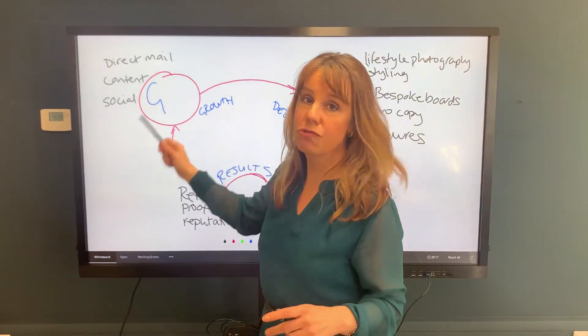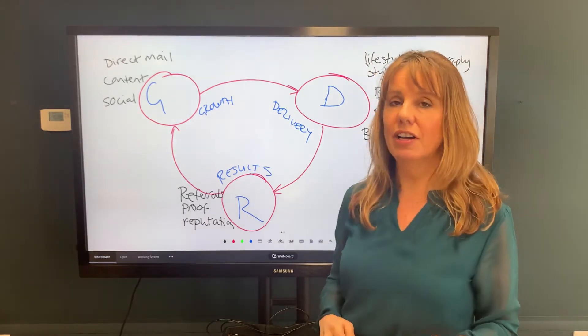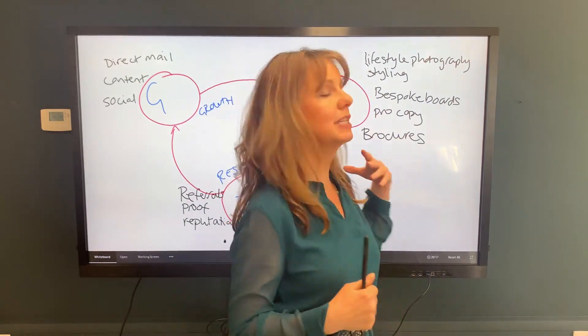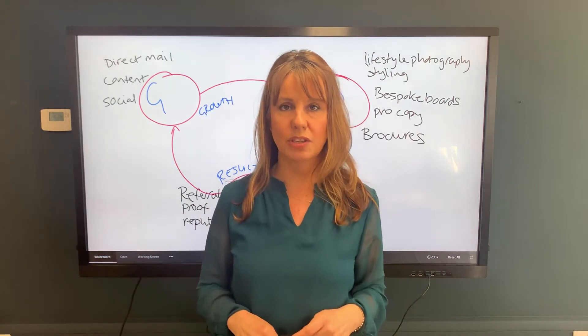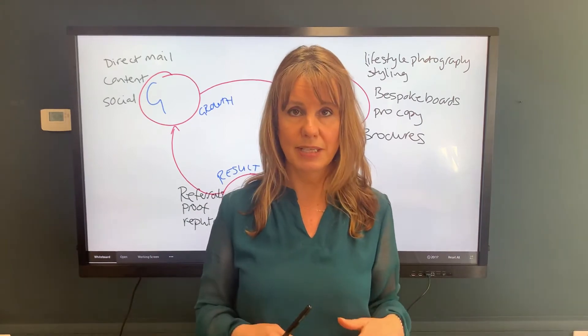Once you've got the growth nailed, what happens is you get into some beautiful homes in your area. You're going to deliver to those beautiful homeowners with lifestyle photography, styling, bespoke boards, pro copy, and beautiful magazine-style brochures. That produces a buzz in itself because it's gorgeous property marketing.